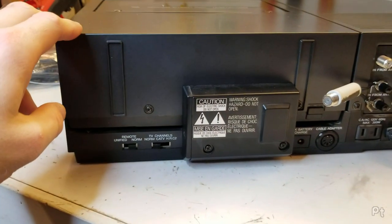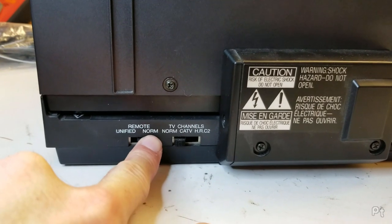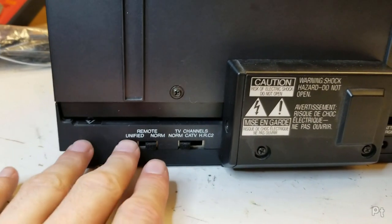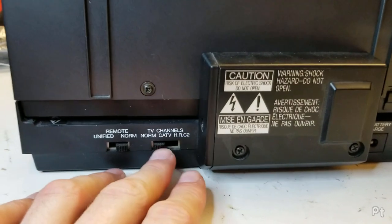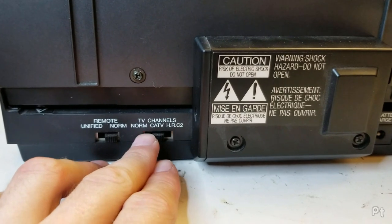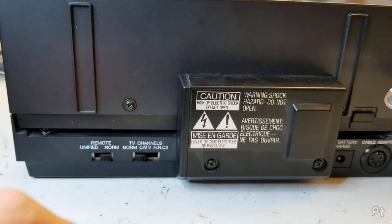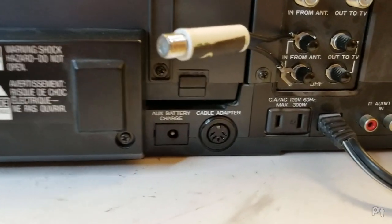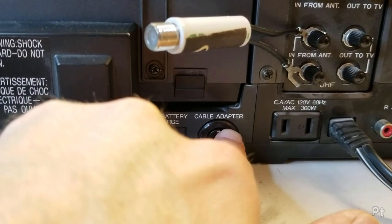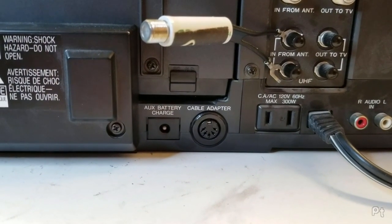Here's what the back end looks like. There's a switch for remote, normal, or unified. I think unified was for the fancier remote that controlled everything with different codes. Your tuner switch: normal, cable TV, or HRC - those were slightly different frequencies for certain channels. Auxiliary battery charge, which sounds like a power output, and a cable adapter input - I guess you could tune more channels with that.